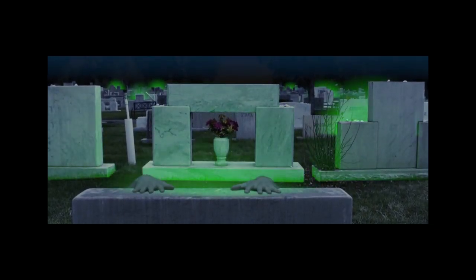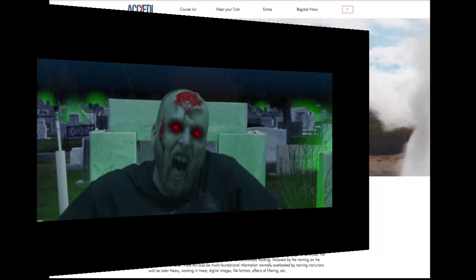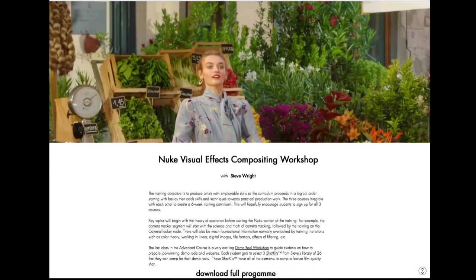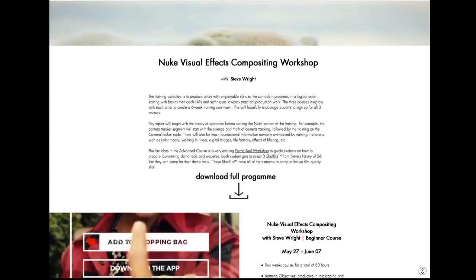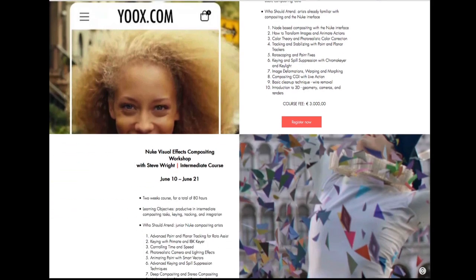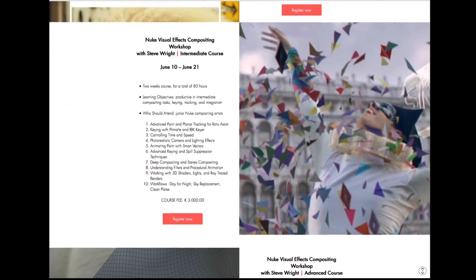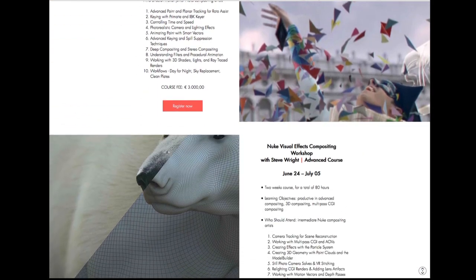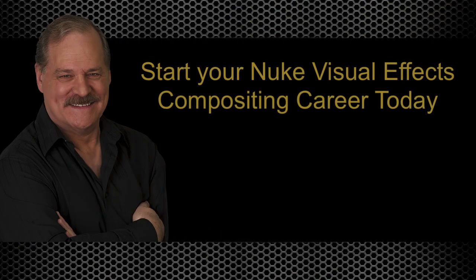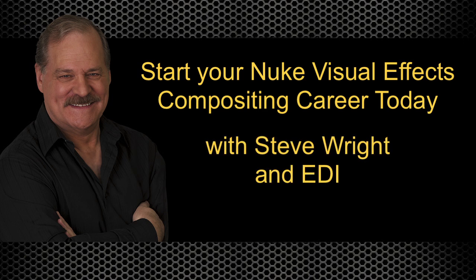The course ends with a professional demo reel workshop where you will learn how to build a job-winning demo reel and website. This course is hosted by EDI, the top visual effects company in Italy, and is presented on-site by the Academy of EDI Italian Digital Effects. You can learn more about this course from the website, and be sure to check out the course details PDF document. Get started on your new career in visual effects today with me, Steve Wright, and EDI.